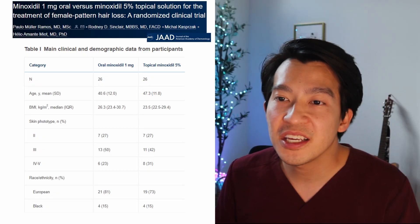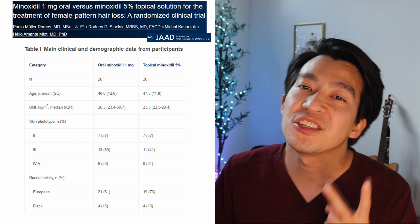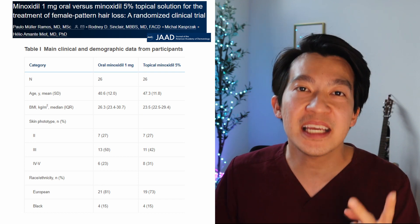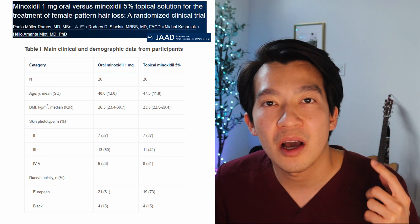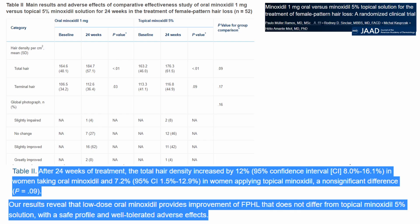Here's the kicker: the evidence doesn't necessarily support that taking minoxidil by mouth is any better than putting it on the scalp. In a study published in 2019, they split up 52 women into two groups — one group getting oral minoxidil and the second getting it topically on the scalp. What they found was there was no significant difference between the two; they both got improvement and were both safe.